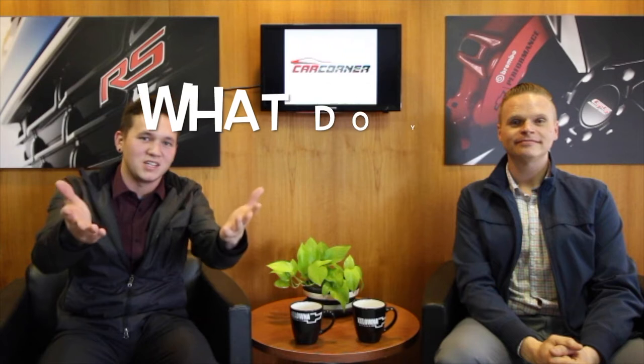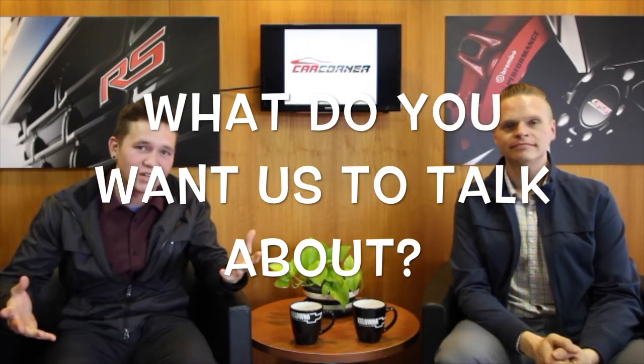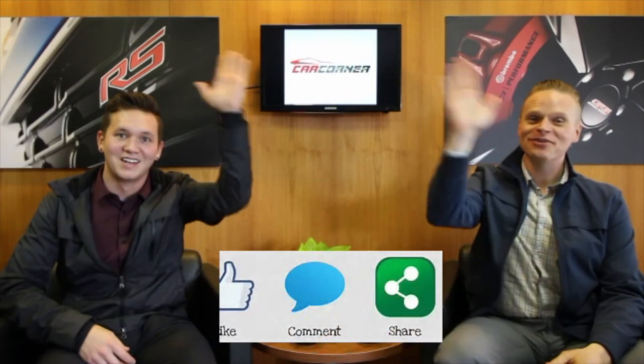Thanks for watching this episode of Car Corner. Next week's episode is all up to you — comment below what you want us to talk about, as long as it has to do with cars. Don't forget to like, comment, and share this video, and head over to our YouTube page — links above the video. This week's burnout: seventh gen Corvette Z06.